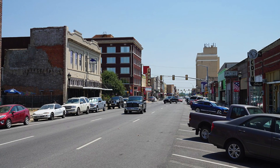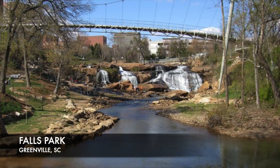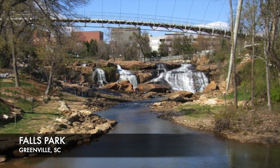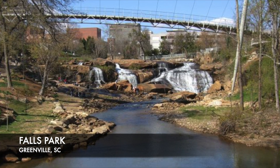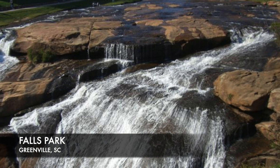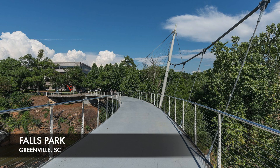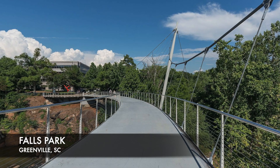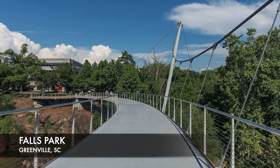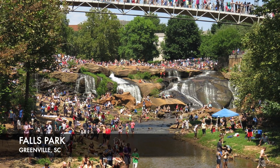Number 10: Falls Park on the Reedy. A little bit of peace in the middle of the city, Falls Park is a 32-acre park in the West End District of downtown. The Reedy River is the focal point of the park with its beautiful cascading waterfalls. The park contains a collection of public gardens, art sculptures, and the remains of a wall from the 1776 grist mill that used to stand there. Visitors can take advantage of the Liberty Bridge and get great views of the falls from above — an awesome spot for exercising, relaxing, or just listening to the water.